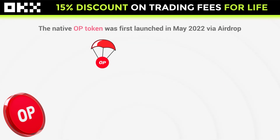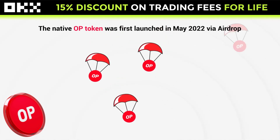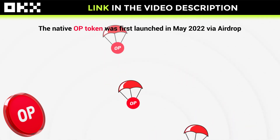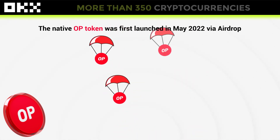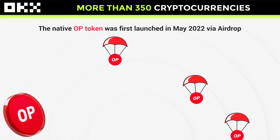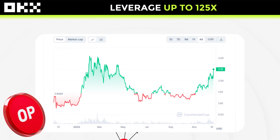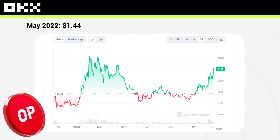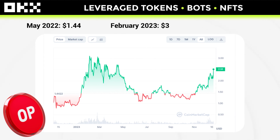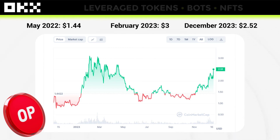The native OP token was first launched in May 2022 via airdrop. I mentioned at the beginning of the video that the project, no matter how successful it was in terms of adoption, was not being reflected in the price. When the OP coin was released on the market in 2022, it cost $1.44. It reached its all-time high at the beginning of 2023, touching almost $3, and at the time of making this video its price is $2.52.